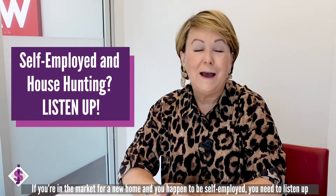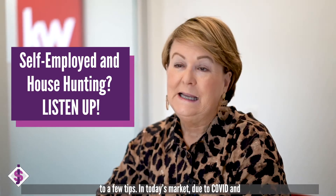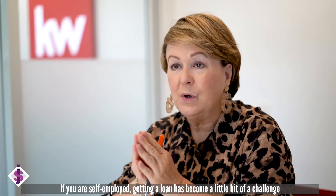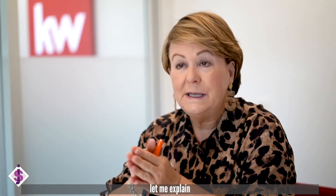If you're in the market for a new home and you happen to be self-employed, you need to listen up to a few tips. In today's market, due to COVID and everything going on in this unique market we're in, if you are self-employed, getting a loan has become a little bit of a challenge. Let me explain.